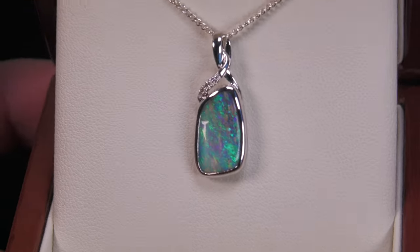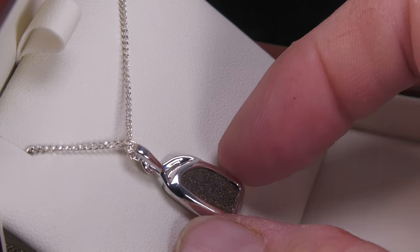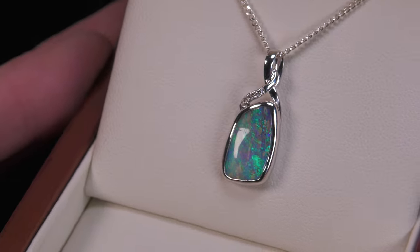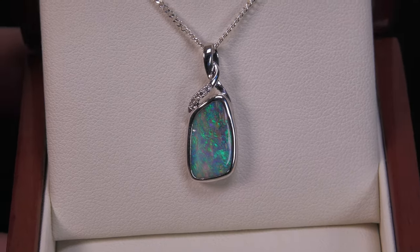Very compelling, rich colors. White gold just really helps to make it look feminine and just really enhances the color. Very pretty.